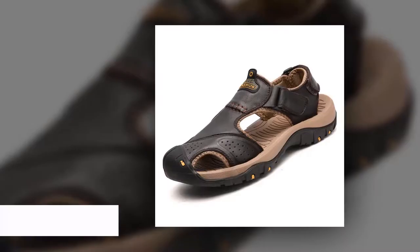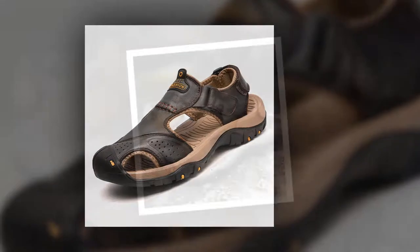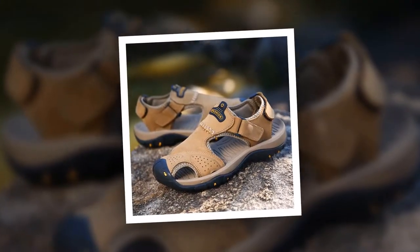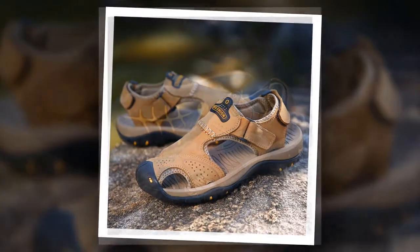Number 1: Genuine Split Men Sandal. This is one of the best men's sandals of the Bayluma brand. More than 900 people have bought this Genuine Split Men Sandal and they are very happy and satisfied.